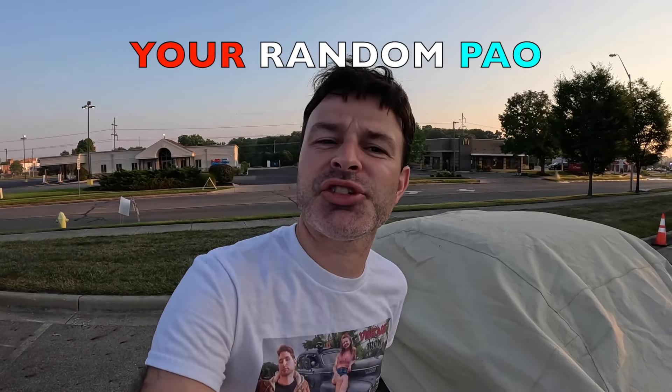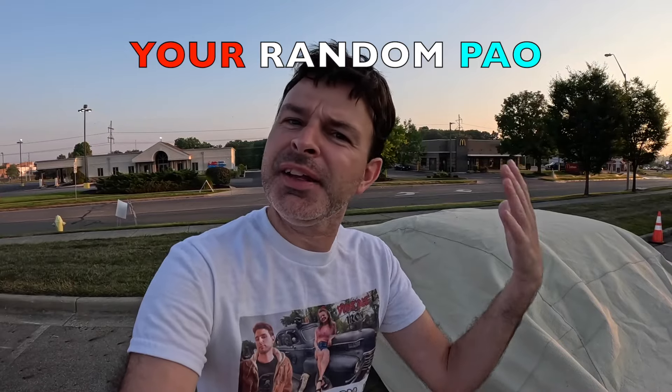What's up pals? Welcome to another episode of the Your Random Pal channel. And today, it's the most wonderful time of the year - not Christmas, something much, much better than Christmas. I'm talking the Trans Am Nationals in Fairborn, Ohio.